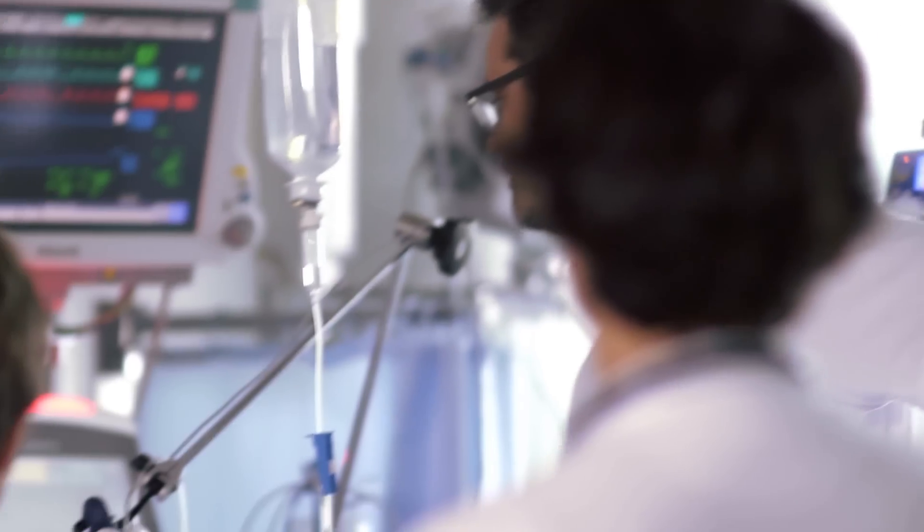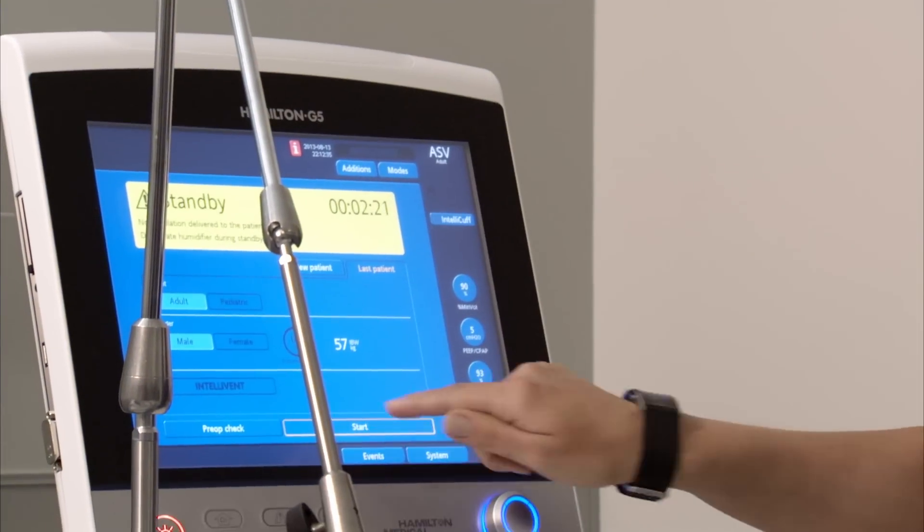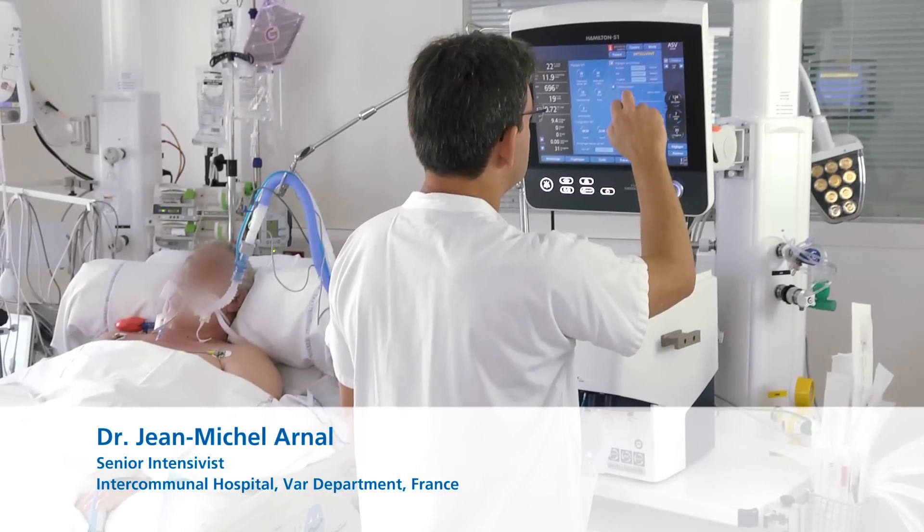Intensive care units all over the world are confronted with the same challenges. The greatest challenges in critical care in current modern medicine is the growing number of ventilator patients that we see as the population ages. We have issues with manpower available at our disposal, as well as challenges dealing with how we provide quality care to a patient with restricted resources. So it means that in the ICU we have to increase our efficiency of care.